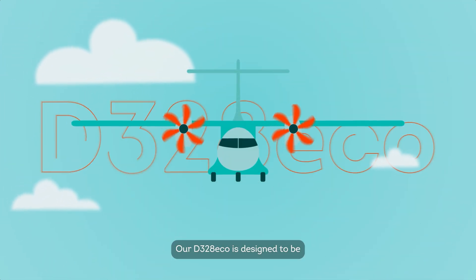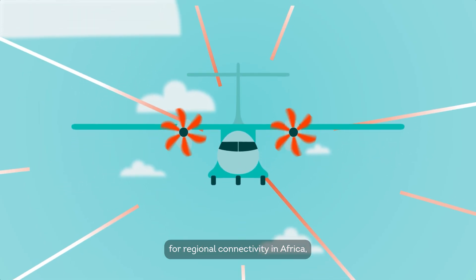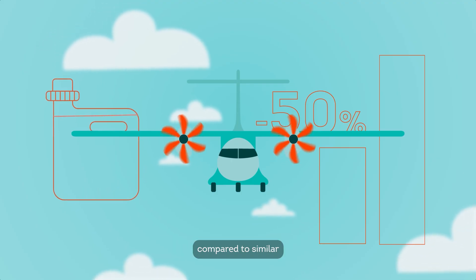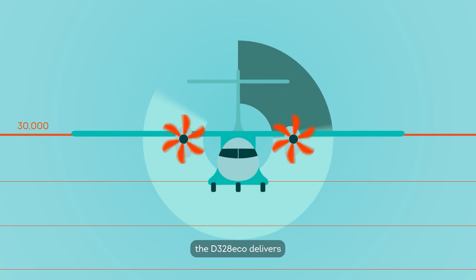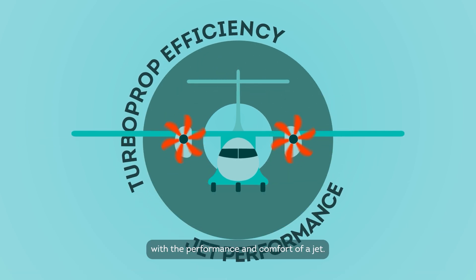Our D328ECO is designed to be the modern solution for regional connectivity in Africa. With an impressive 50% reduction in fuel burn compared to similar sized regional jets and with outstanding performance metrics, the D328ECO delivers the efficiency of a turboprop with the performance and comfort of a jet.